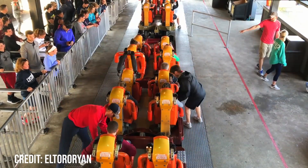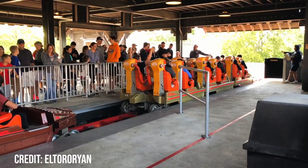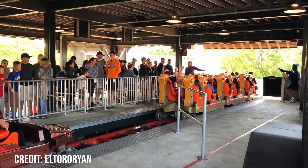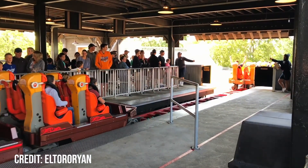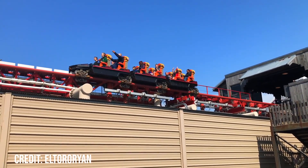You then board the train, which is very similar to most Intamin trains from that era and is pretty much the same as the Intamin hydraulic launch coaster trains. This one in particular features vest style restraints made out of a soft fabric, connected to a cylindrical bar which goes over your lap. The trains themselves are not the most open and spacious, however it's not too uncomfortable when boarding.